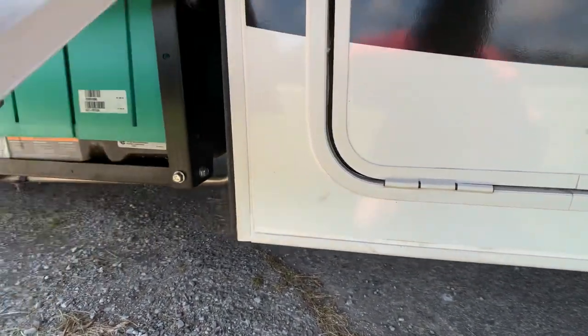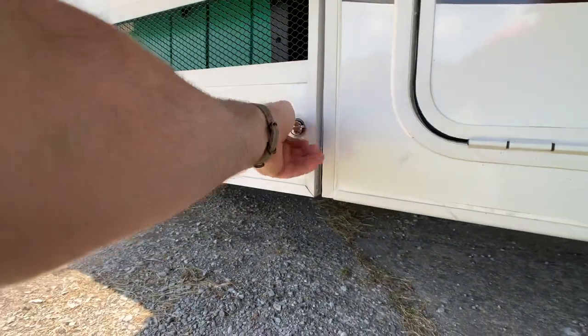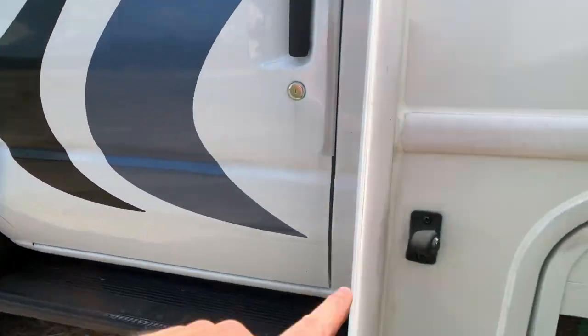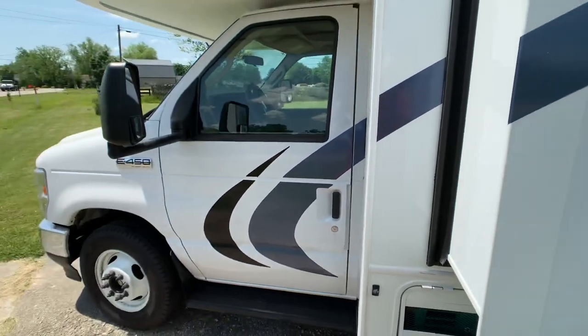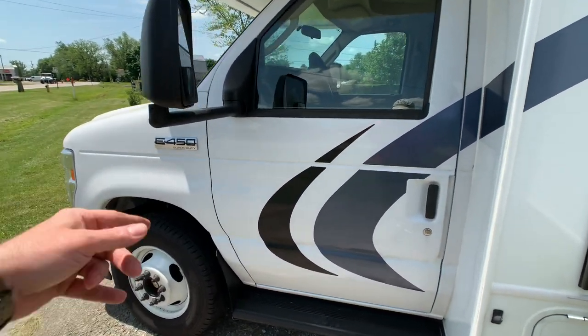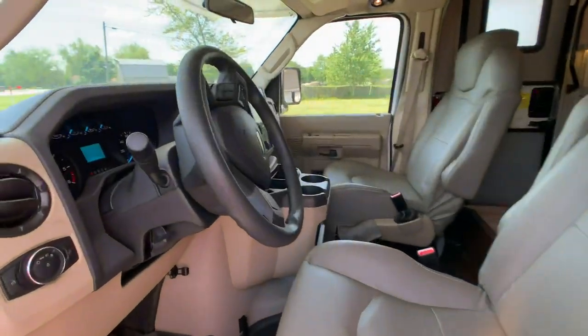There's your Onan 4000 generator — about 75 hours on it. There's your side view camera. This side is missing a wheel simulator — those are a non-issue; I'll point it out on the other side to show what they look like. The owner isn't sure when it fell off.